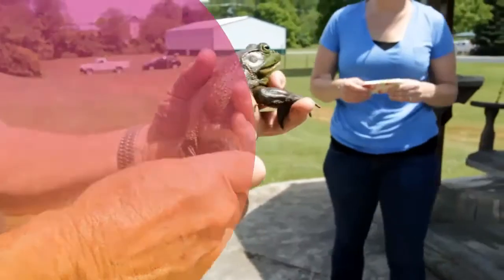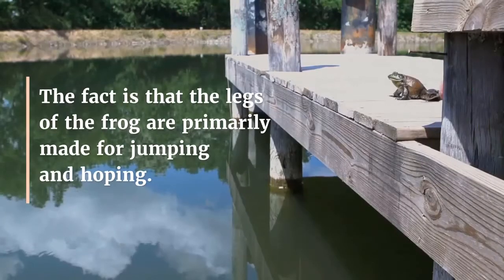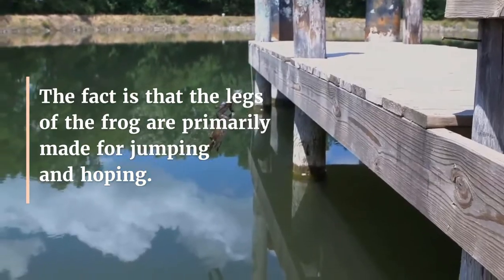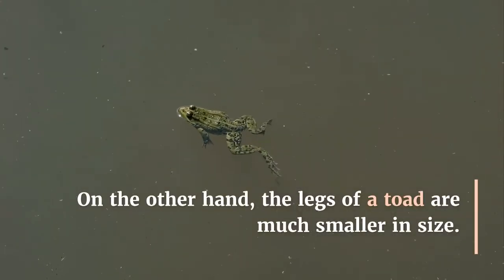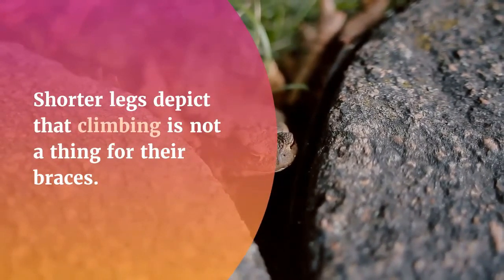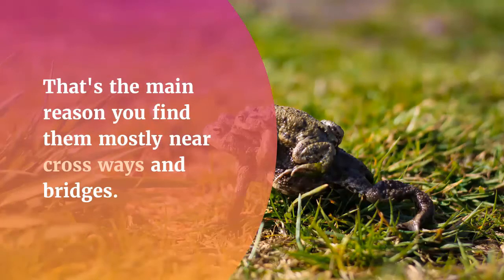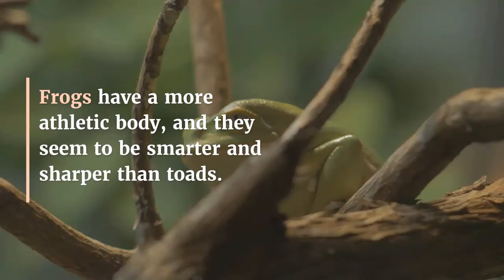Physiology: The legs of the frog are primarily made for jumping and hopping. On the other hand, the legs of a toad are much smaller in size. Shorter legs mean that climbing is not suited for them; rather, their legs are more suitable for crawling. That's the main reason you find toads mostly near pathways and bridges.